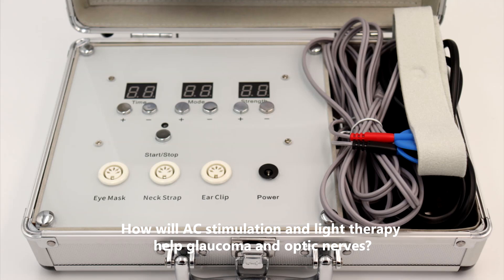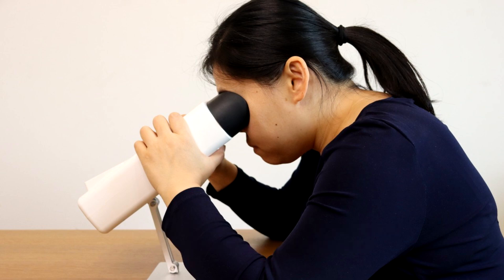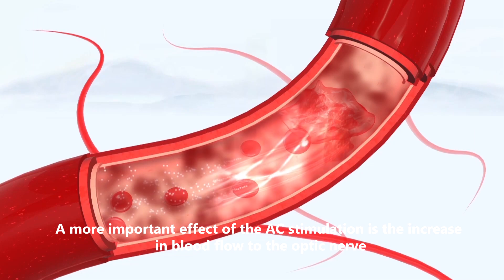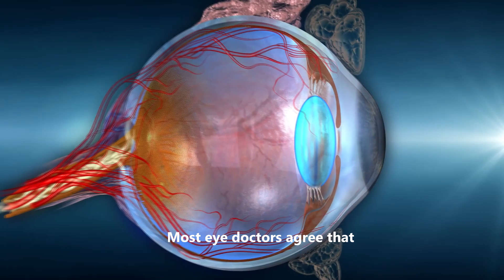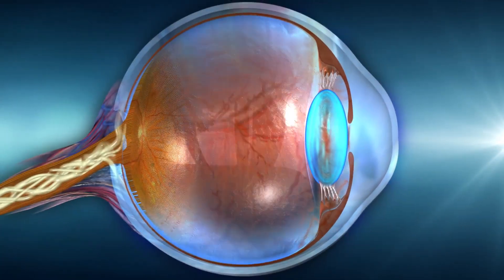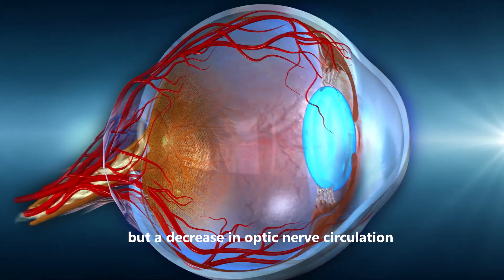How will AC stimulation and light therapy help glaucoma and optic nerves? A more important effect of the AC stimulation is the increase in blood flow to the optic nerve. Most eye doctors agree that the main destructive component in glaucoma is not an increase in eye pressure, but a decrease in optic nerve circulation.